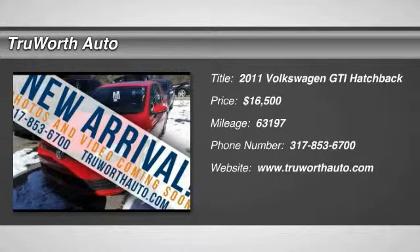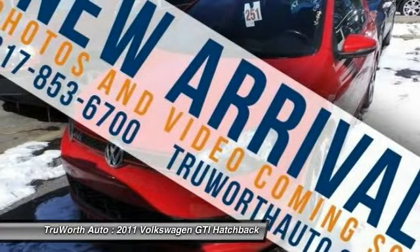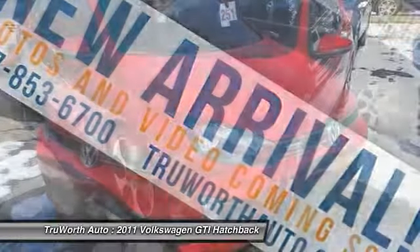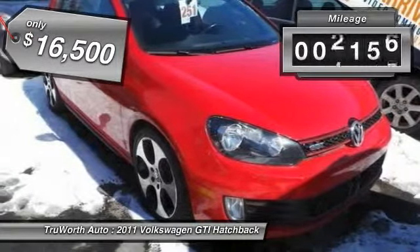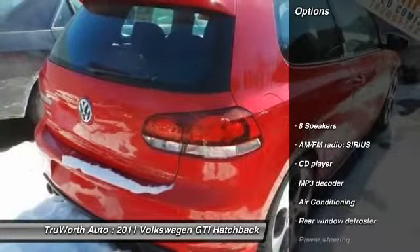The 2011 GTI. This Volkswagen is considered by many to be the hot hatchback. The GTI is available in both two and four-door models to easily accommodate up to four adults. A decent-sized 15-plus cubic foot trunk is well-shaped and easy to load, and is priced below $20,000. This vehicle has less than 65,000 miles. Here are some of this vehicle's great options.